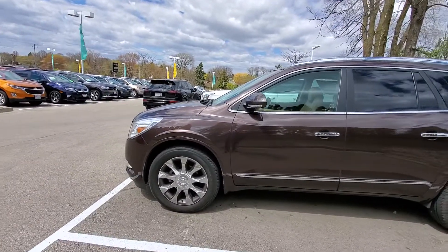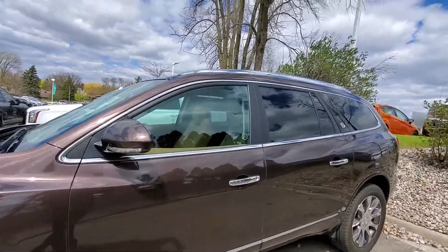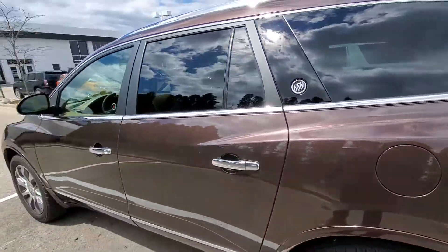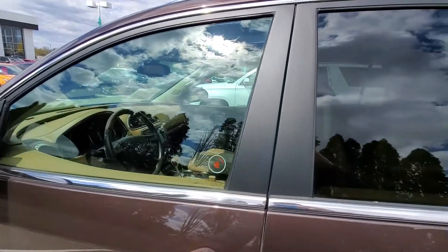It also has those nice chrome wheels for styling and chrome trim around the door handles and the window sills. It is all-wheel drive, so it's going to be great handling in the snow that we have here in Wisconsin.